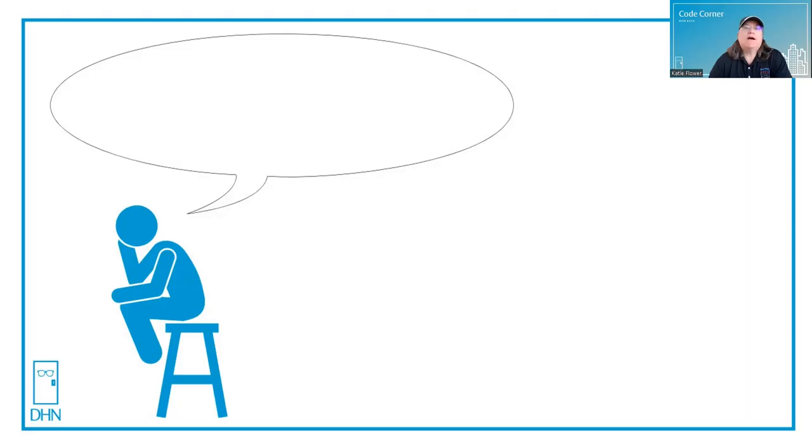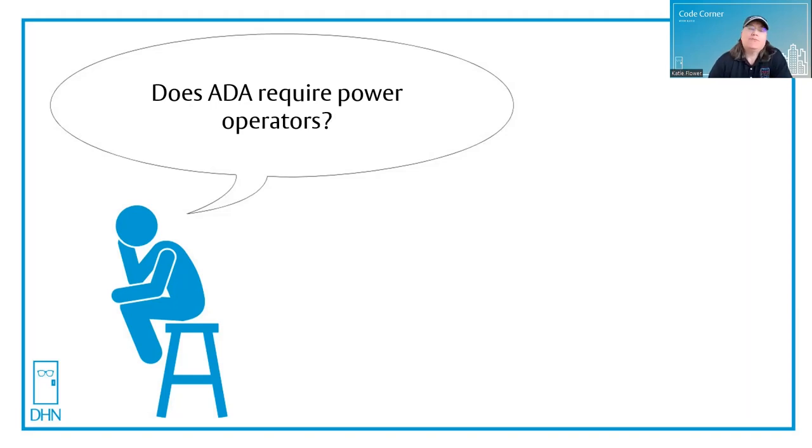Let's see what's on Thinking Man's mind today. Does ADA require power operators? That's a great question, and it's one that I get all the time, especially lately. Come on in and let's take a look.